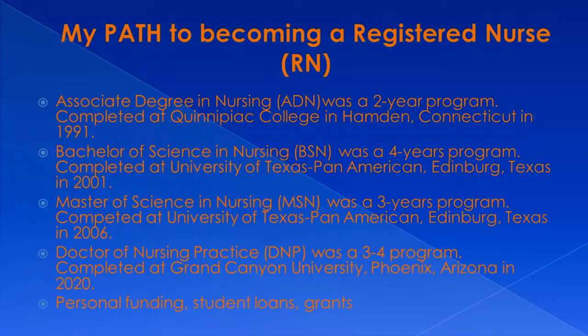And just recently, this year, I completed my Doctor of Nursing Practice, which was a three- to four-year program. This was an online program completed at Grand Canyon University in Phoenix, Arizona.